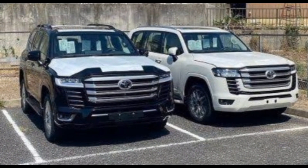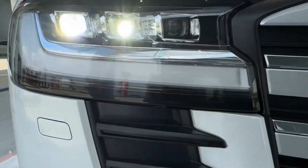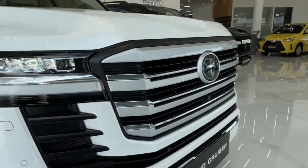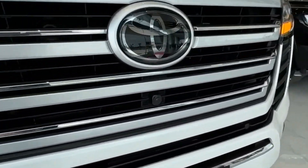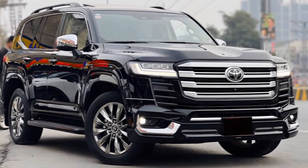Let's start with the exterior. The LC300 VXR has a bold and aggressive design that makes a statement wherever you go. The massive grille, chunky fenders, and sharp lines give it a real off-road presence.